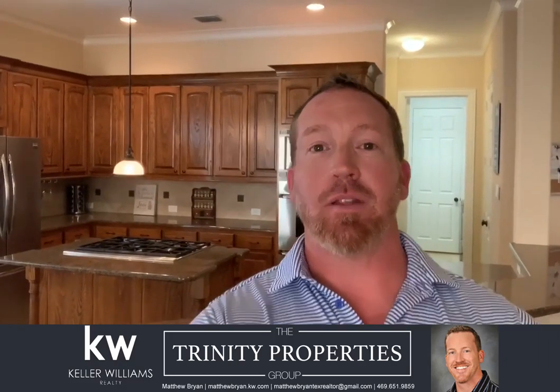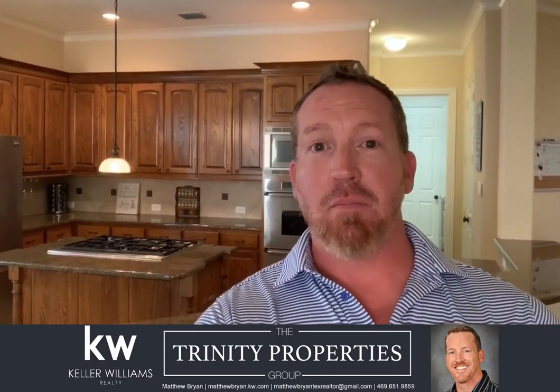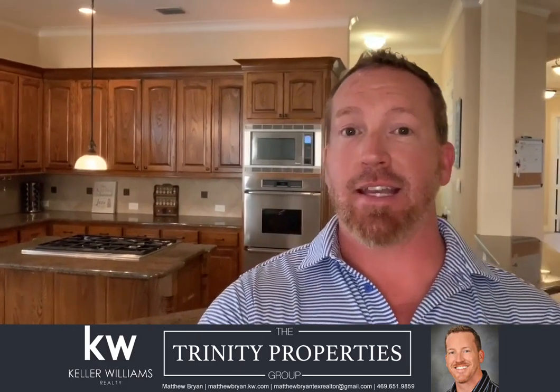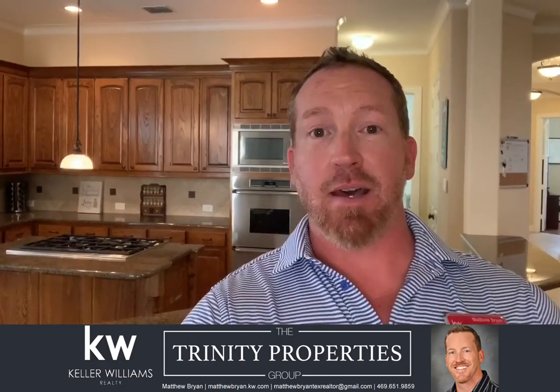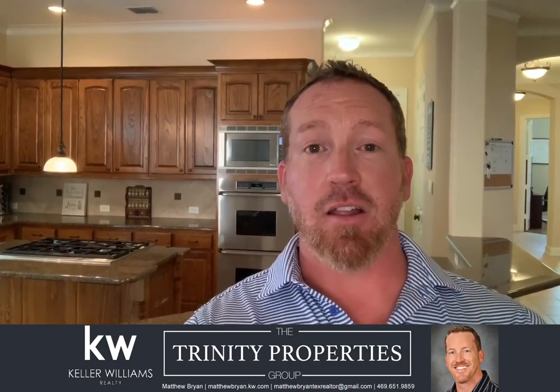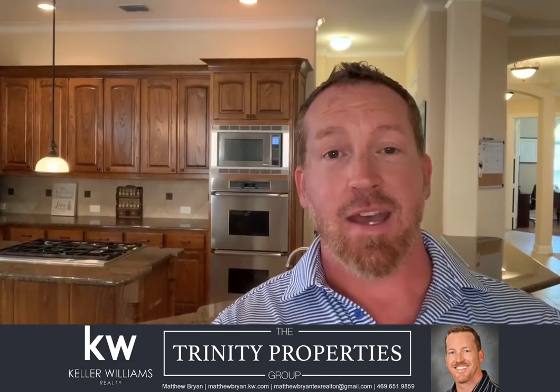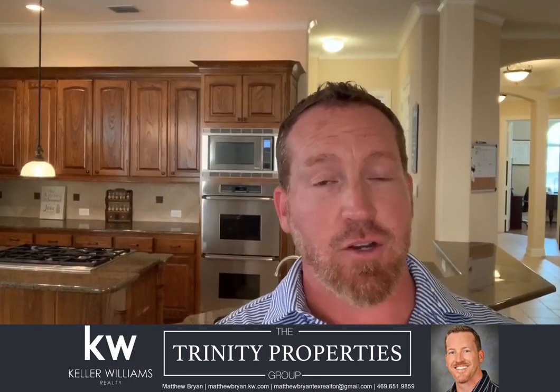Hey everybody, this is Matthew Bryan with Keller Williams Realty and the Trinity Properties Group. Today I am at 11312 Mounts Run Drive in Dallas, and this is a new listing that is going to be up on Friday. We are in a gated community here. It's the Enclave at Weirich Estates, conveniently located to 635 and downtown Dallas. Very, very close.